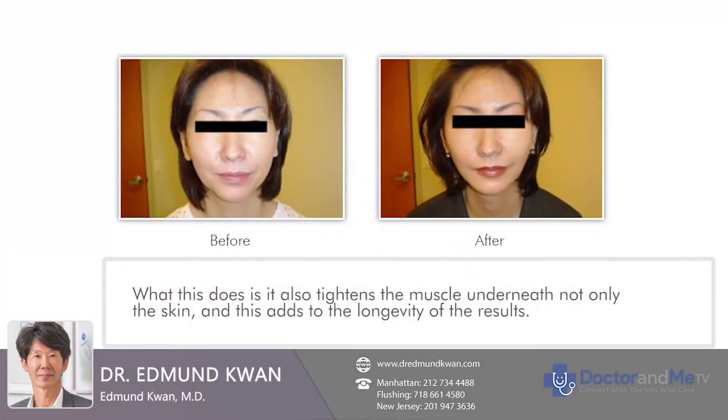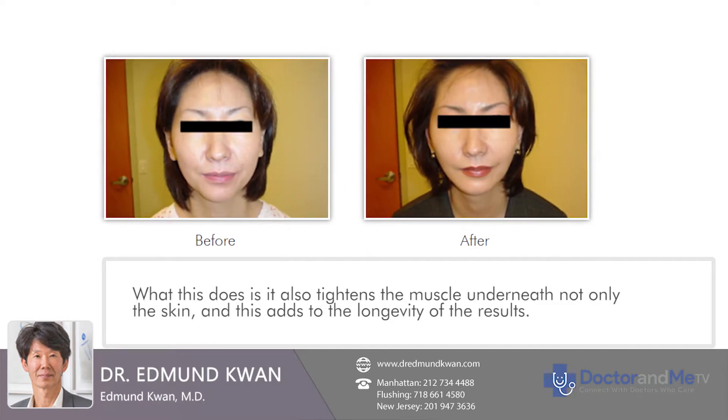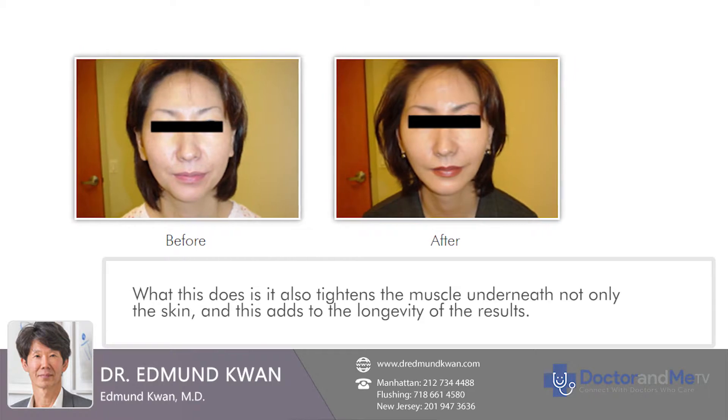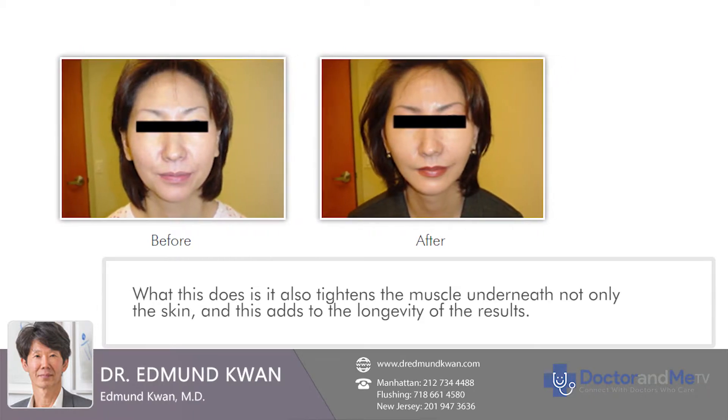What SMAS tightening does is tighten the muscle underneath, not only the skin. This adds to the longevity of the result.